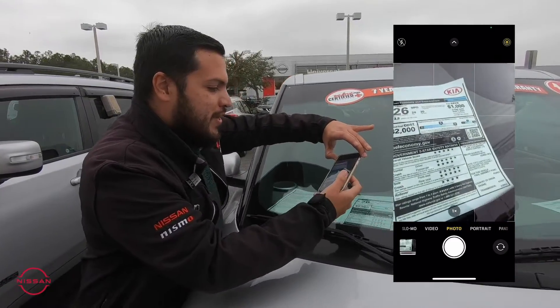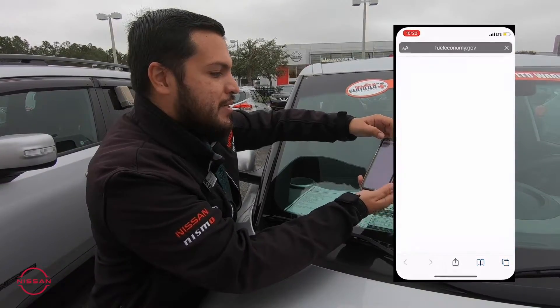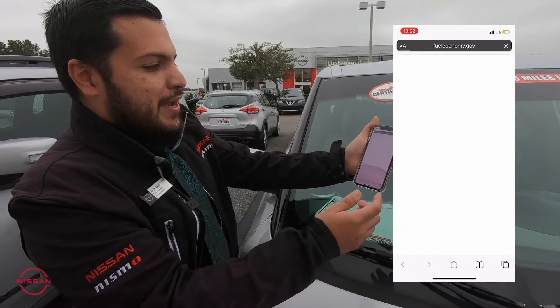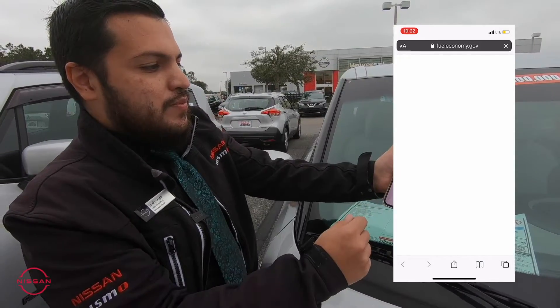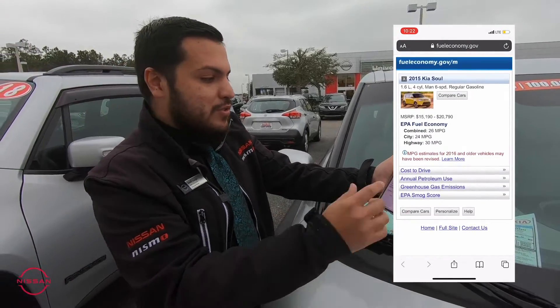You can go ahead and go to any of our used cars, look at the QR code, and it will pull up the link. You can actually look at — this one is going to pull up the fuel economy — but you can also look at the information you need to know about this vehicle in case you have any questions.